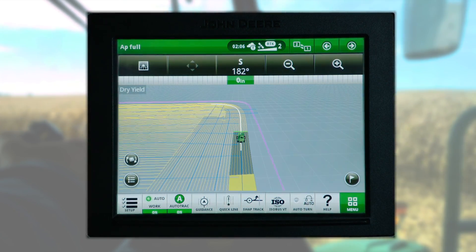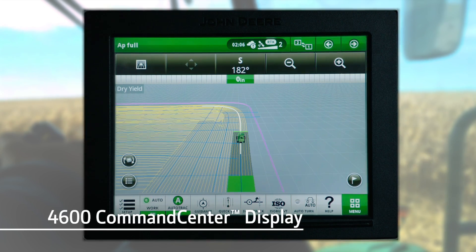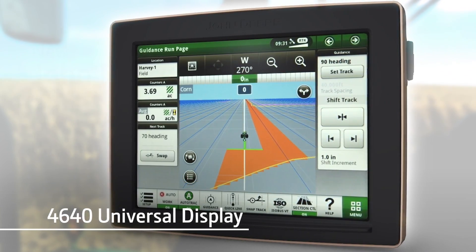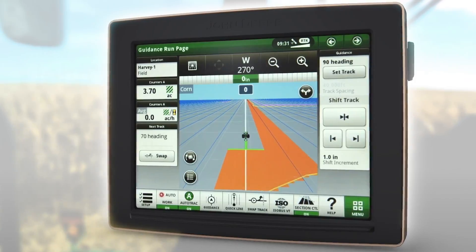AutoPath, like all of our automation-focused applications, works with our premium Gen 4 display, the 4600 Command Center display, and the 4640 Universal Display. Your dealer can fill you in on the specifics.